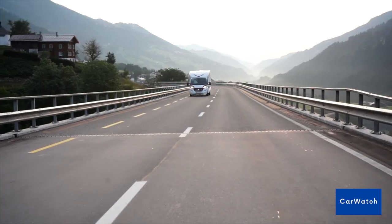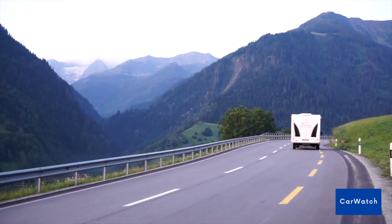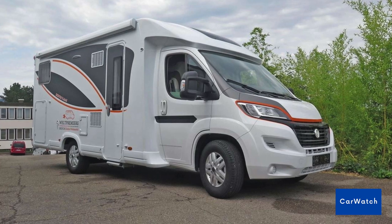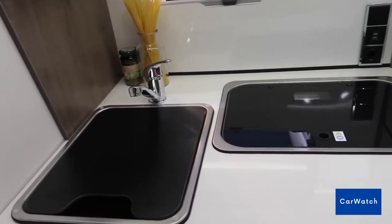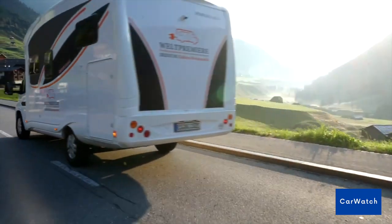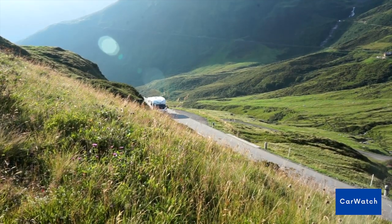In terms of design, the Iridium E-Mobile Motorhome is a stunning vehicle that offers a spacious and comfortable living space. However, it does not come at a cheap price — it costs a whopping $200,000. The E-Mobile includes a full kitchen, bathroom, and sleeping space for up to four people. The motorhome also has large windows and a panoramic roof that allow passengers to enjoy stunning views of their surroundings.